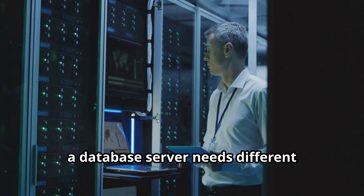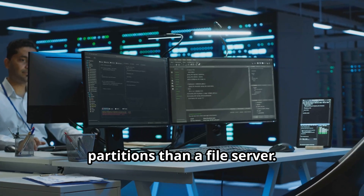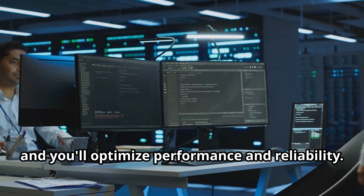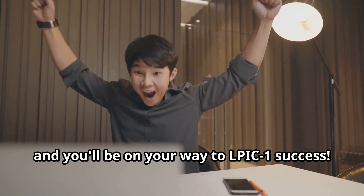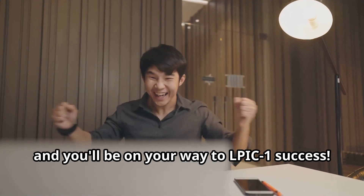For example, a database server needs different partitions than a file server. Plan wisely, and you'll optimize performance and reliability. Keep this in mind, and you'll be on your way to LPIC-1 success.